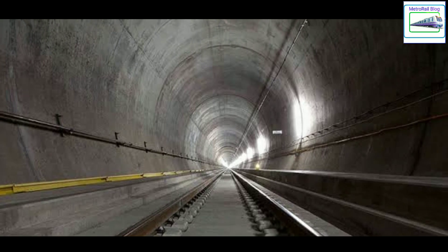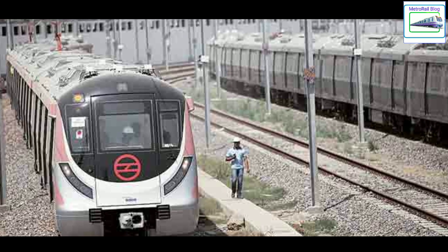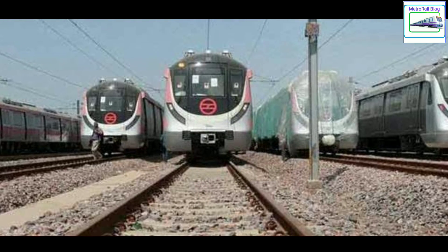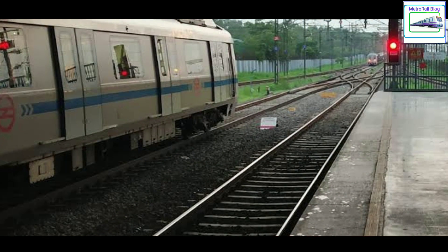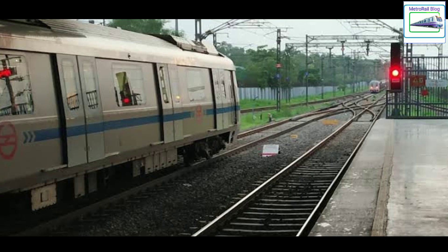But when tracks are laid at ground level, they use ballasted tracks. Like in metro depots, you will never find ballast-less tracks because it is not needed. Also, in sections like Delhi Metro's Welcome Station and Yamuna Bank Station, you will find the tracks are laid upon stones, because the concrete base is not available.